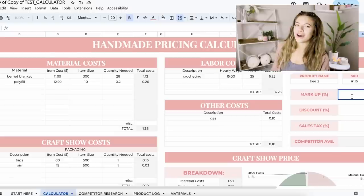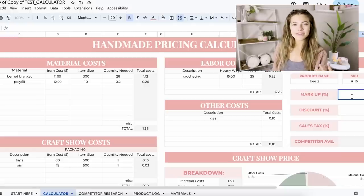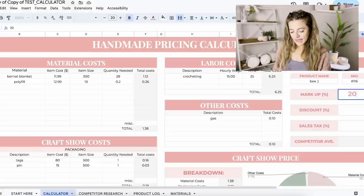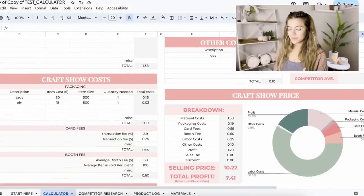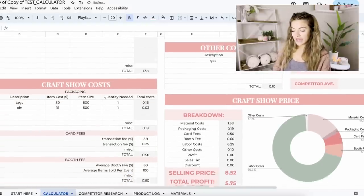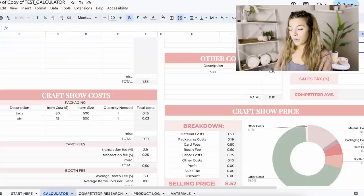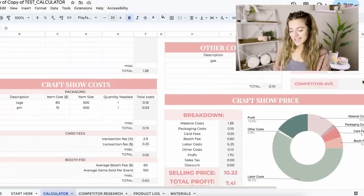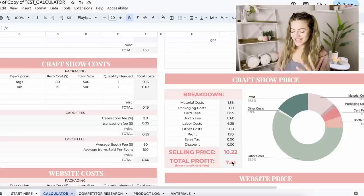I personally like to try to mark up 20% — if I can mark up 20% I feel pretty good, anything more is awesome. I try not to go lower than a 10% markup or I start almost losing money because of those other costs. This is going to look different for everybody depending on your goals, expenses, and how much time you want to make outside of just crocheting. Let's try a 20% markup and see what the breakdown looks like down here.